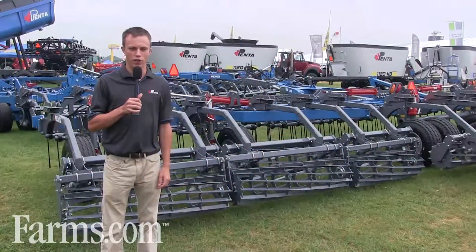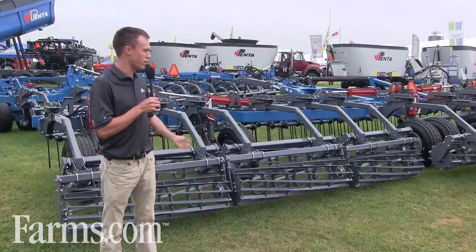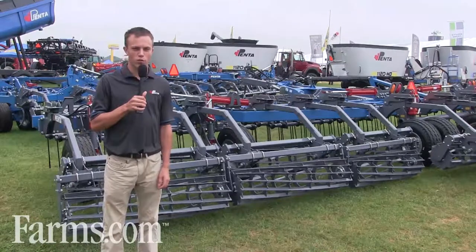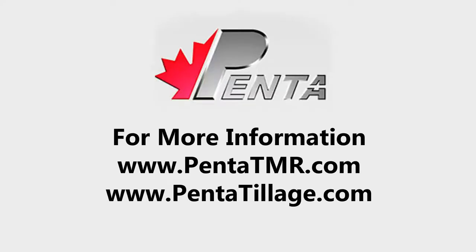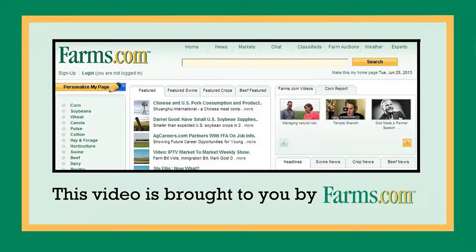In combination with the cultivator line, Penta has recently introduced a finishing harrow. It can be pulled with the cultivators or separately from the cultivators to warm up the seed bed or to help finish and level off the ground. This video is brought to you by farms.com.